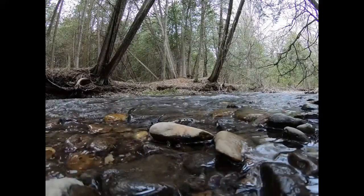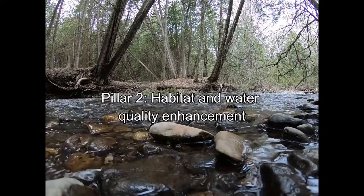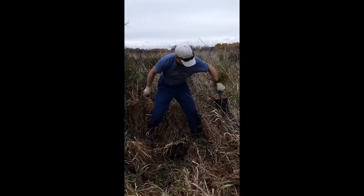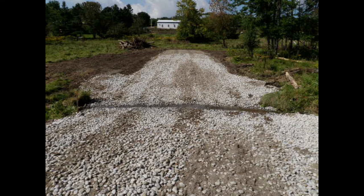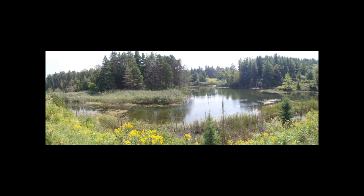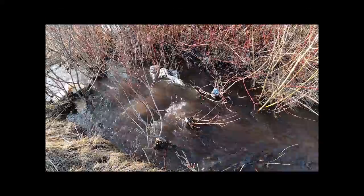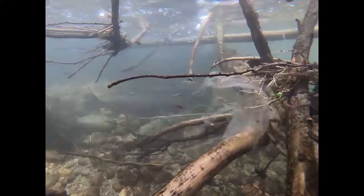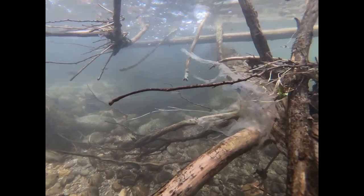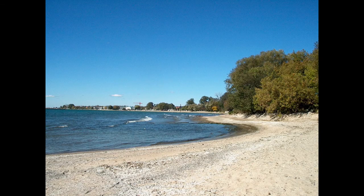Of course we don't want to put fish in streams that can't support them, so our second pillar is habitat and water quality enhancement. This means we do projects ranging from tree planting and garbage cleanups to enhancing cattle crossings and dam and pond mitigation. Picking up garbage is an easy activity that everyone can do — by removing trash from the ground you're preventing it from being washed or blown into the stream.